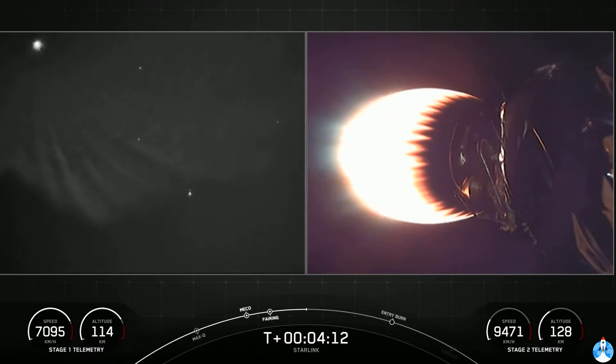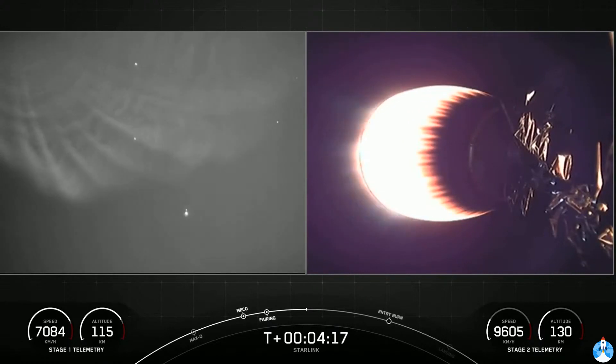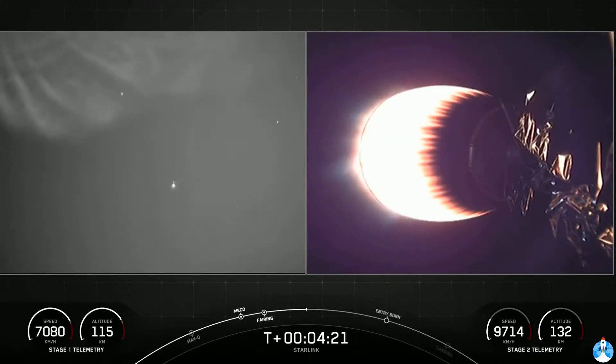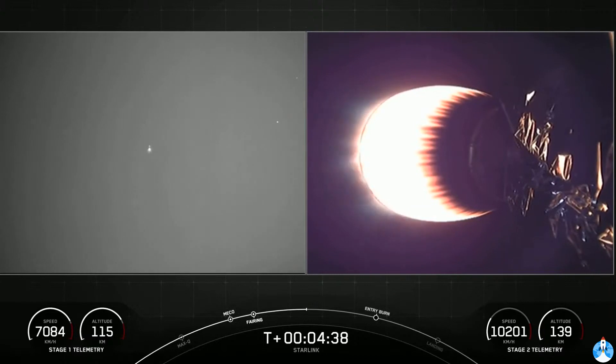Both shots on screen are actually of the second stage. We can see the large plume on the left-hand side. Everything continues to look nominal. We can see that second stage vacuum engine — this engine will power the second stage to its targeted orbit.